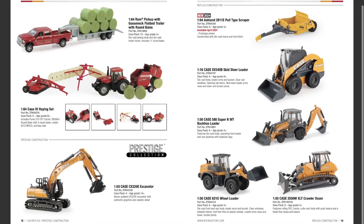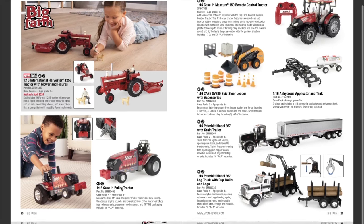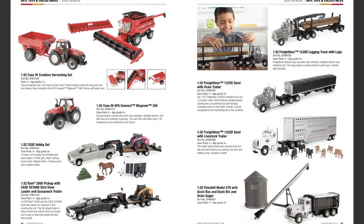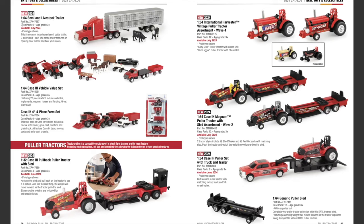New Big Farm item for Case IH this year: the 1/16th scale Big Farm International Harvester 1256 tractor with mower and figures, available in April. The set includes the IH Farmall 1256 tractor with mower, a figure, and a dog. The tractor features lights and sounds, free-rolling wheels, and a rear hitch compatible with most Big Farm implements. There are also returning pulling tractors in 1/16th scale, plus more Big Farm items and 1/32nd scale toy-type everyday play items.